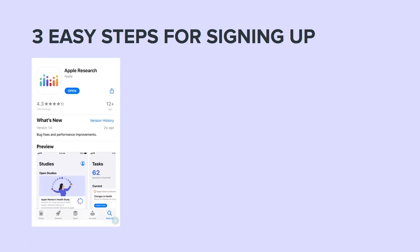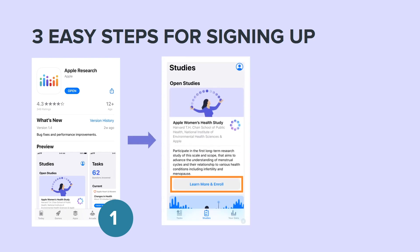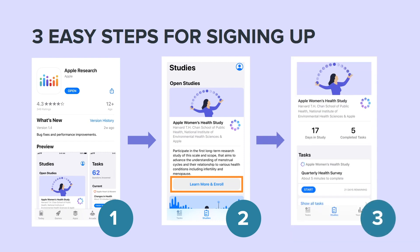Here are three quick and easy steps for signing up for our study. Download and install the Apple Research app from the Apple Store on your iPhone. Complete the consent process for the Apple Women's Health Study. Fill out short monthly surveys about your periods and overall health that take less than five minutes.